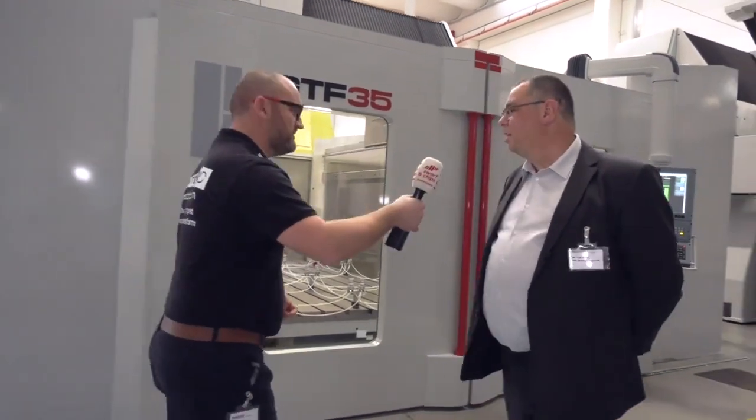We've just landed in northern Italy. I'm here with Tim Stout of TDT Machine Tools, and Tim's got 10 minutes to show us around the showroom. This is a 5-axis medium-sized machine, the GTF 35.